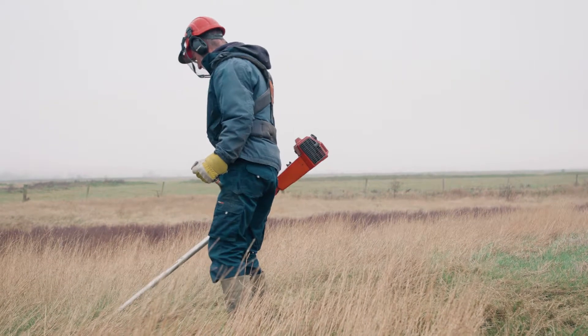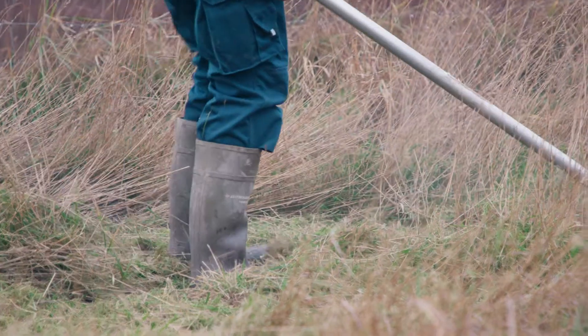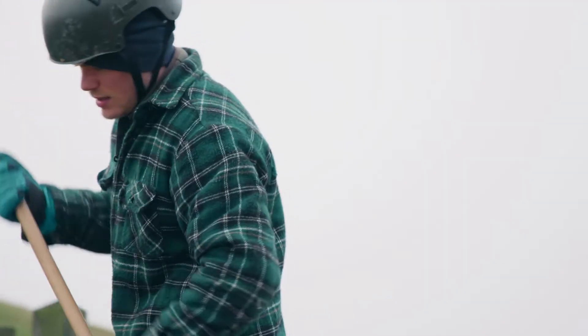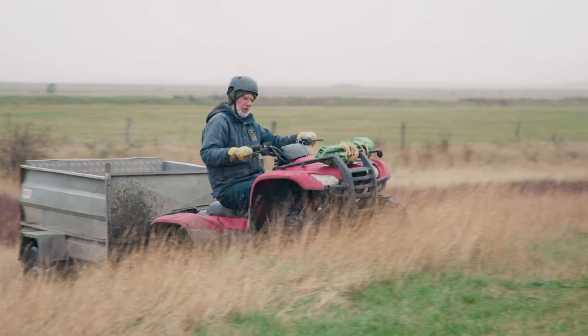Tim is cutting some grass here with a brush cutter and I'm going to rake it up and place it in the trailer. The idea is we'll place it over the top of the cannon net so it will be hidden from the geese when they're flying over it.